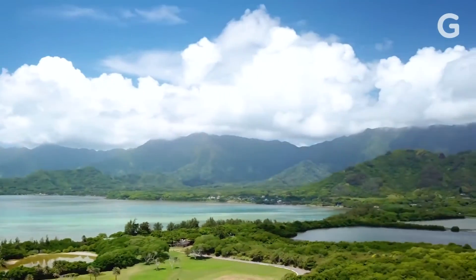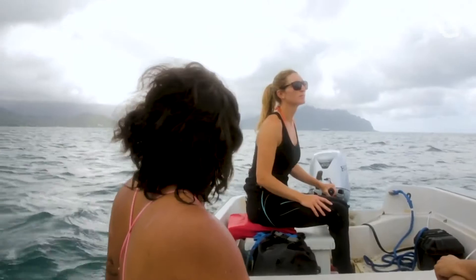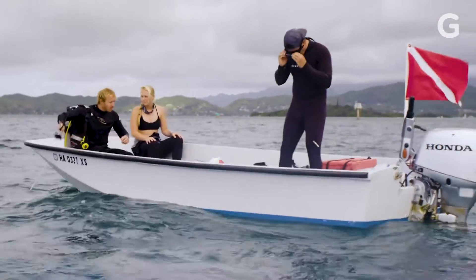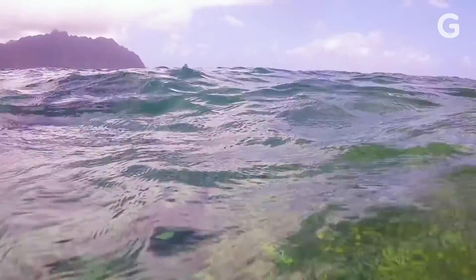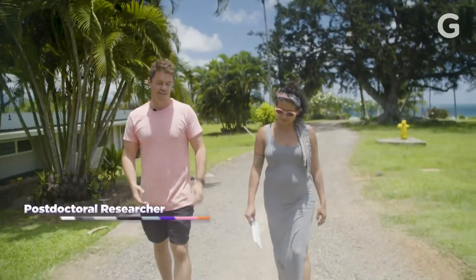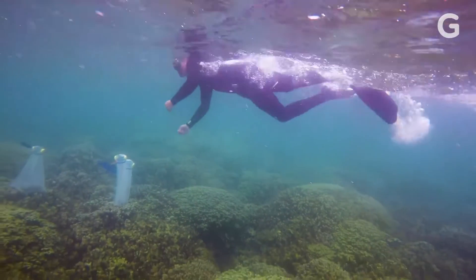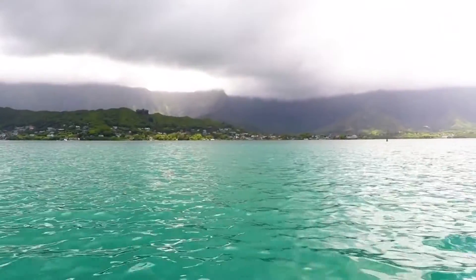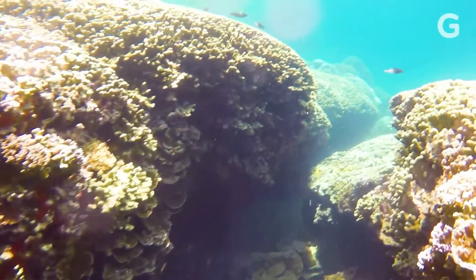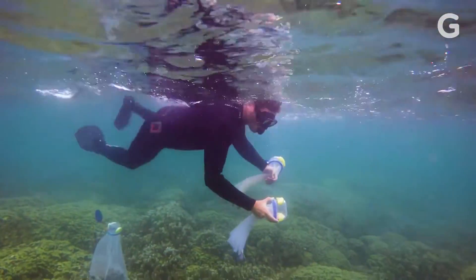Situated in the middle of Kaneohe Bay, the lab is the perfect place to dive into the science of coral. Crawford Drury is a postdoctoral researcher at the Hawaii Institute of Marine Biology. He looks for genetic markers that could be behind the resilient coral. "During a bleaching event, we can go out and tag a bunch of corals. We're already here — we can watch what's happening and monitor it. Kaneohe Bay is a really special place in the context of resistant corals, and having that as a resource to study and branch off from is a great opportunity."